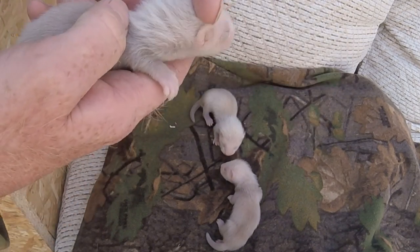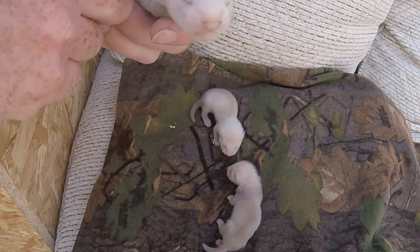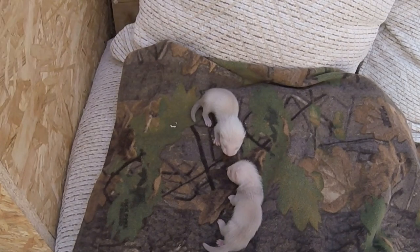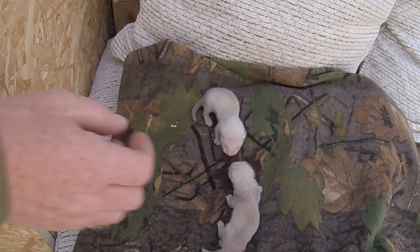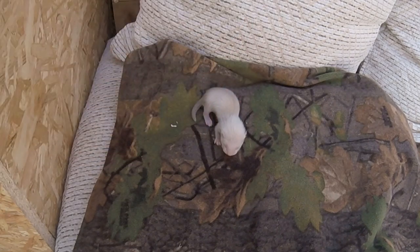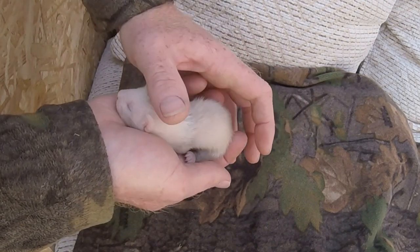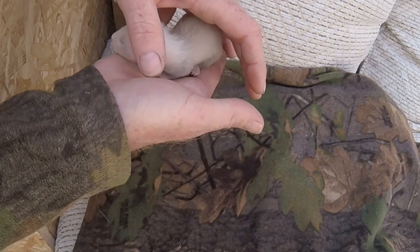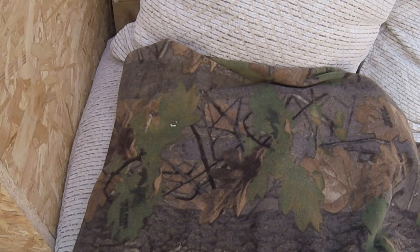You can see the really fluffy hair. I'll show you the dad in a minute and how much different his fur is, and then the last one. Right, I'll just put mum back in with her.